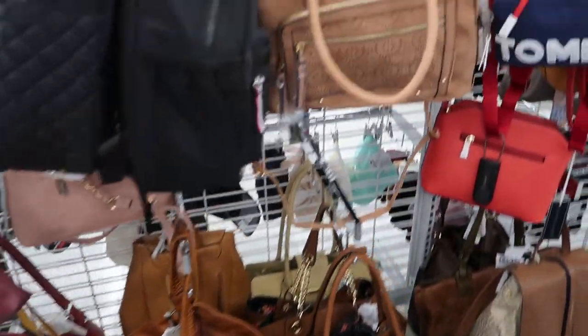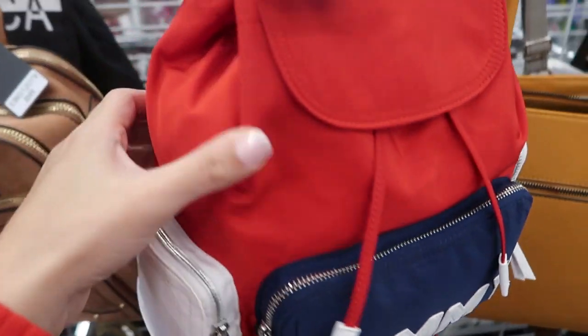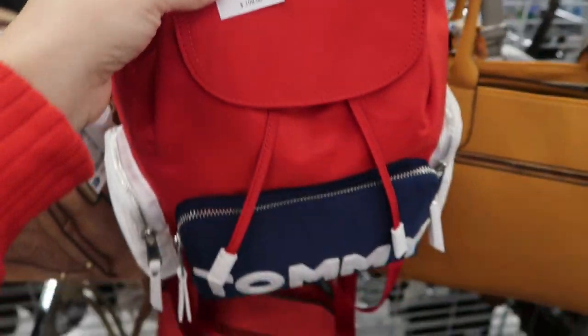Hey guys, today we're at Ross just checking out what is new. I'm noticing this little backpack from Tommy Hilfiger. It's $29.99 and it retails for $108.